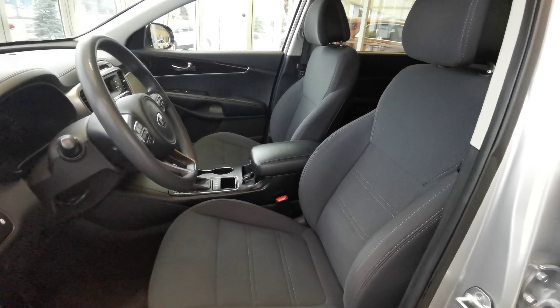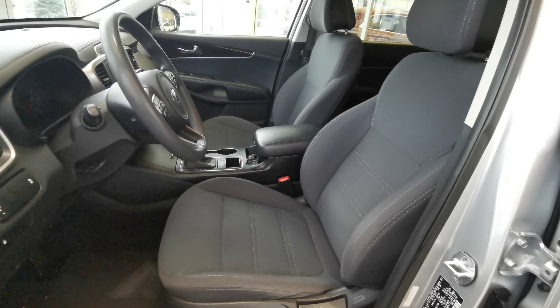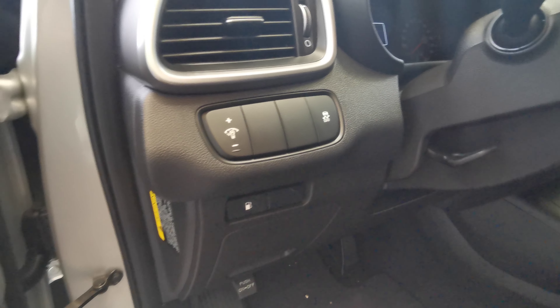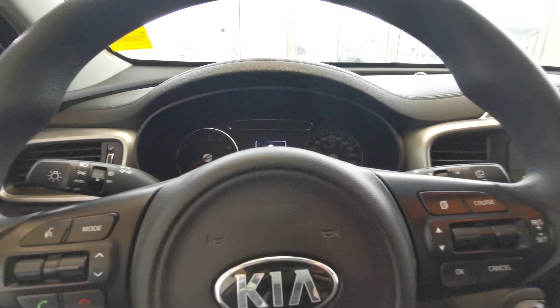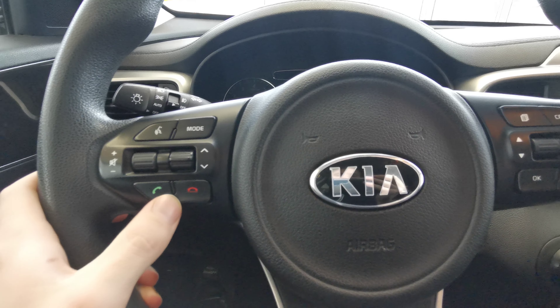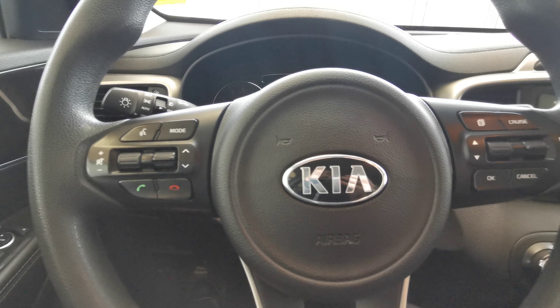Both front seats are manual adjusters with black fabric and diamond stitching. You have your gas tank button as well as traction control to the left of the steering wheel. There's a black leather wrapped steering wheel, with volume control as well as your phone calls and menu selection on the left-hand side.